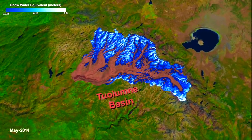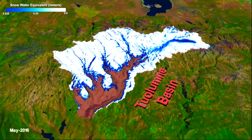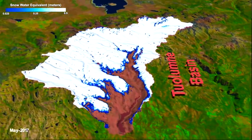Let's move on to the animations. This one from NASA shows snow cover changes on one of the mountain range segments out west here. Link is for you below.